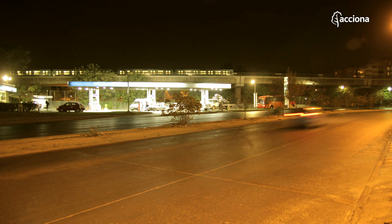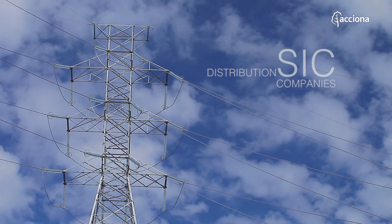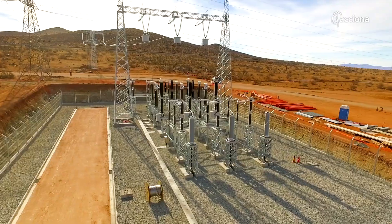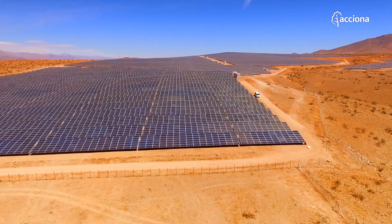From January 2018, power generated in the plant will reach homes in Chile through the distribution companies that participate in the SIC. Acciona signed energy sale contracts with these companies following an auction held in December 2014.